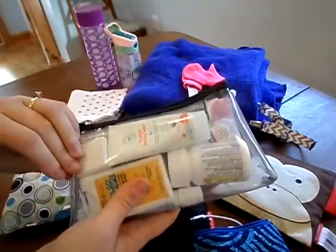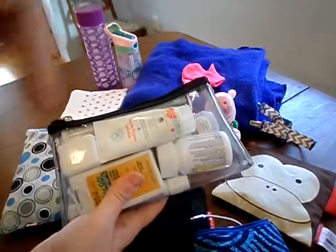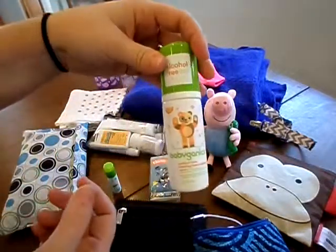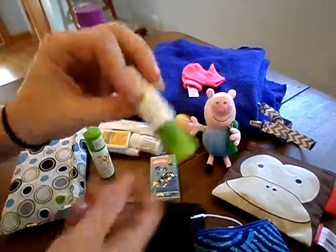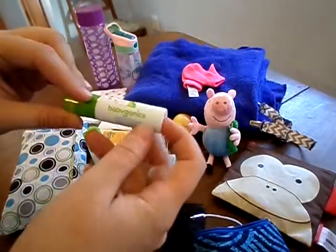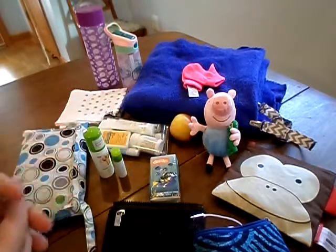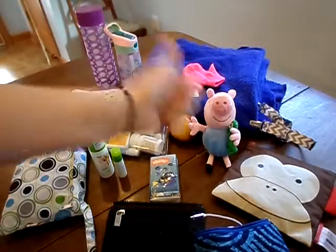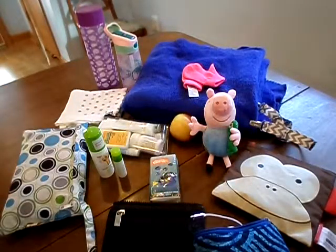This is the same first aid kit I keep in my wallet — I love having everything contained. If you want me to do a video on just this, leave it in the comments below. I also have my favorite hand sanitizer by Babyganics and their lip and face balm, which I use as chapstick for myself and my daughter. If there's anything you think I should be carrying, let me know in the comments, and if you liked this video please give it a thumbs up!